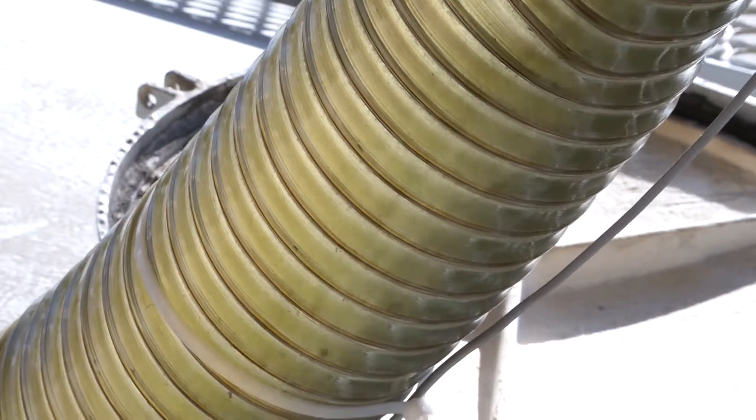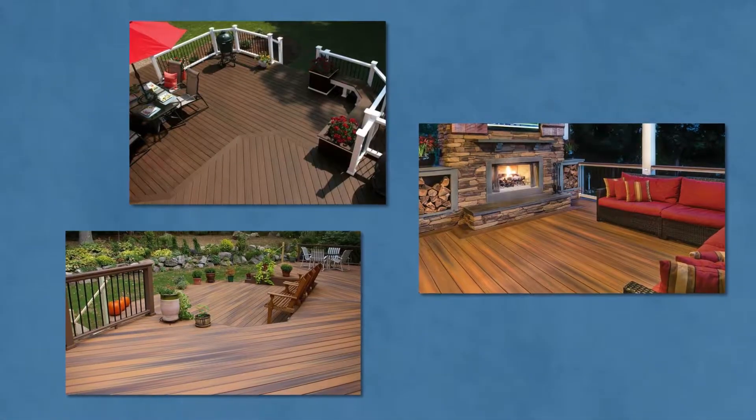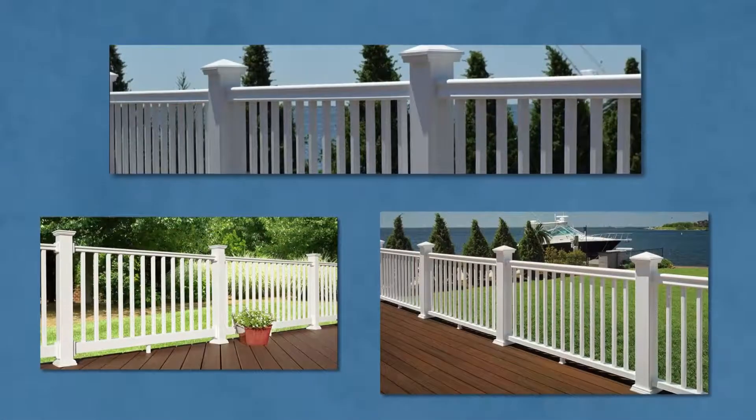We take both post-consumer and post-industrial plastics, pass them through an extruder, and produce plastic pellets that we then use in our manufacturing product for our composite decking and our PVC railing systems.